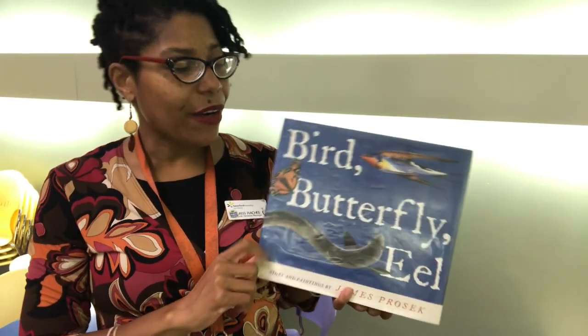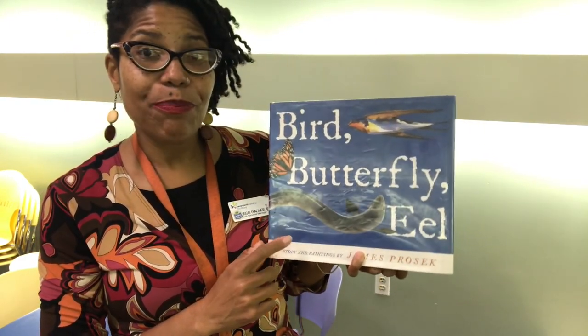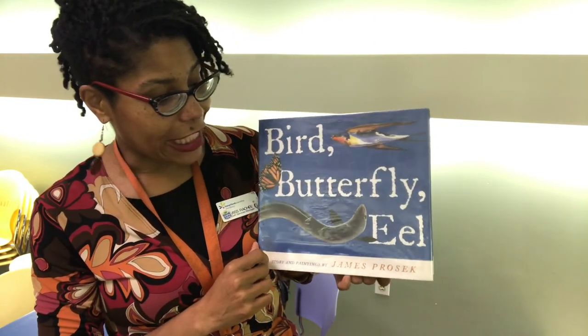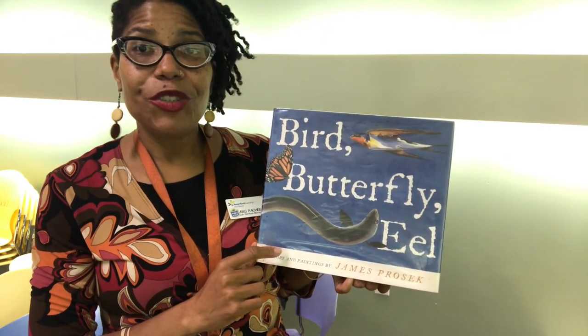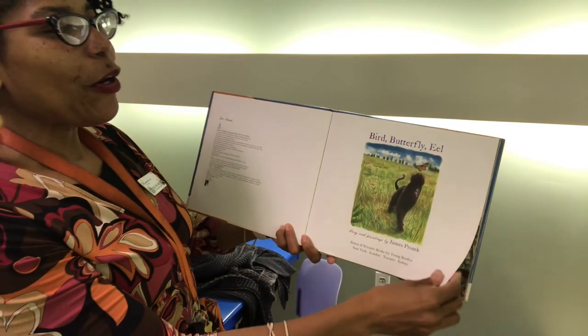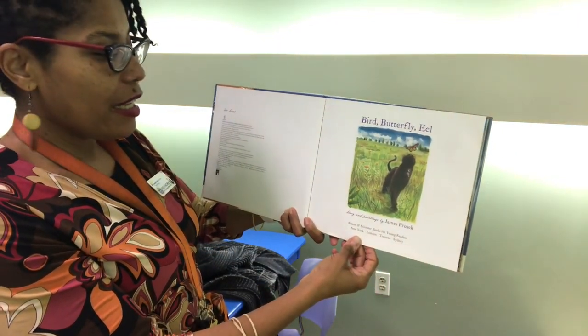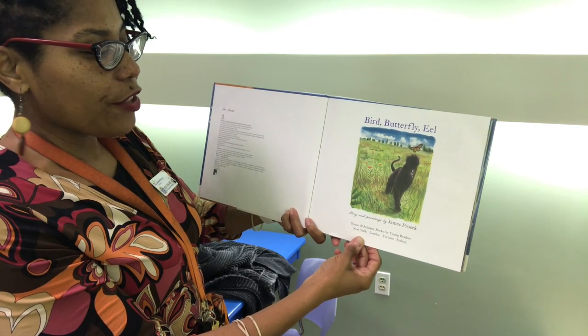Good morning friends and welcome to the Wonder of the Week. This week we are going to learn all about migration and we are going to read Bird Butterfly Eel by James Prozik from Simon and Schuster Kids to help us get started. Bird Butterfly Eel, story and paintings by James Prozik. Simon and Schuster Books for Young Readers.